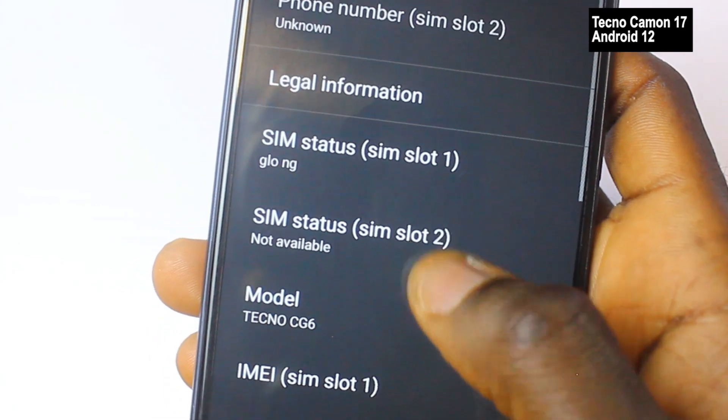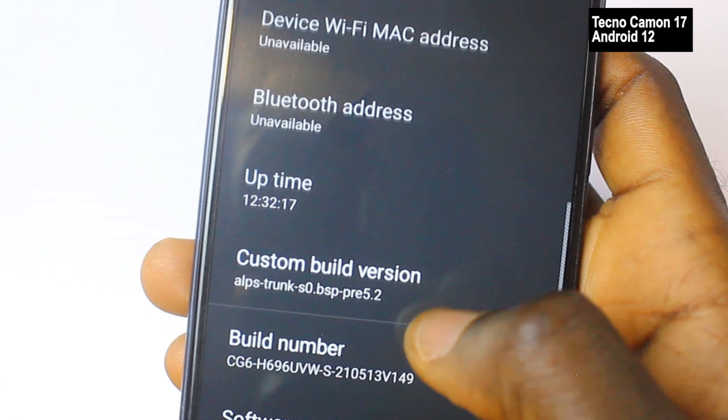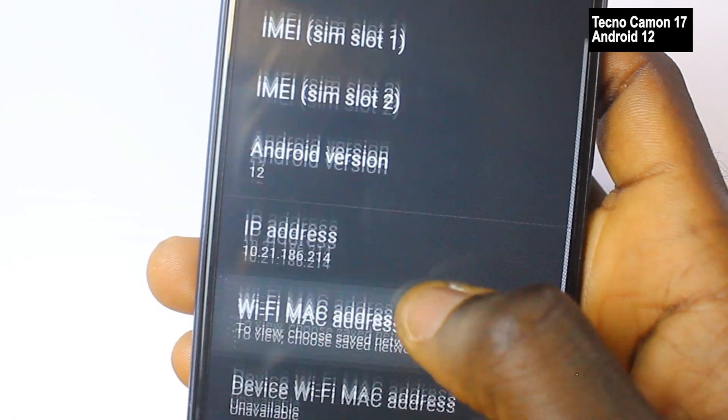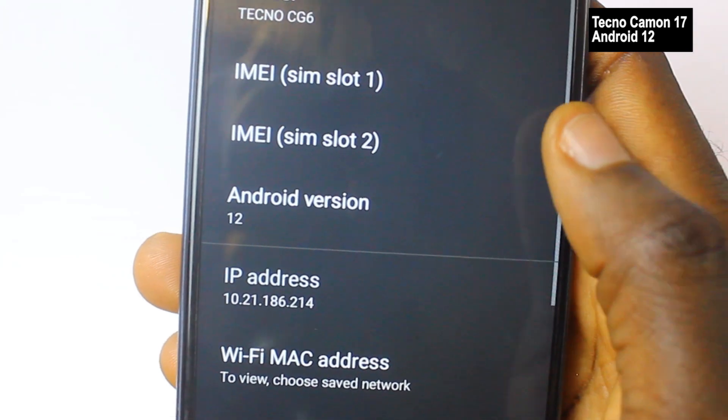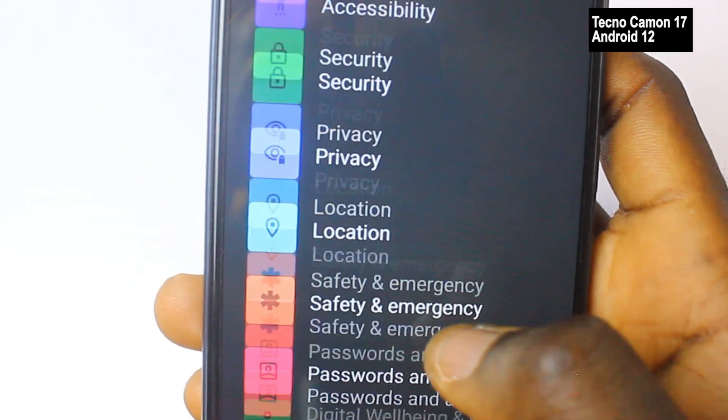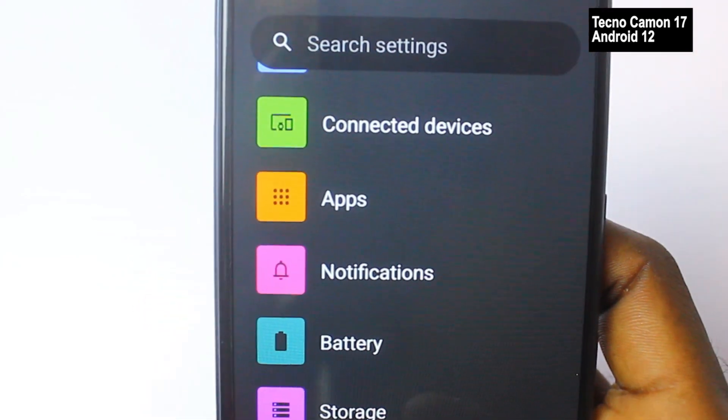It took me just 2GB of data to download Android 12 on my Tecmo Camo 17. However, by the time the full version is ready in August, it might take up to 6GB of data. That means what you have available to download now is just a small part of Android 12. The full version dropping in August will bring a better experience and more features on all smartphones running Android 12.